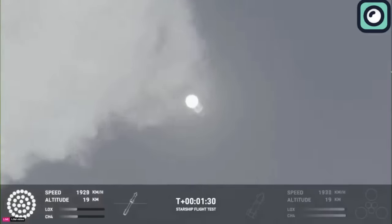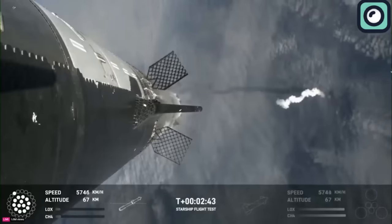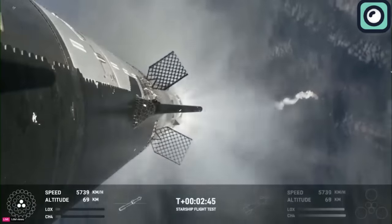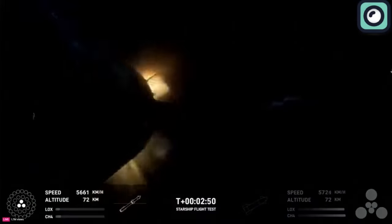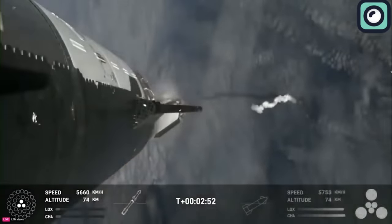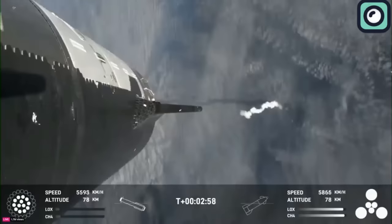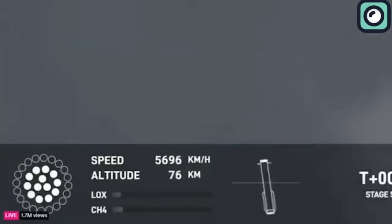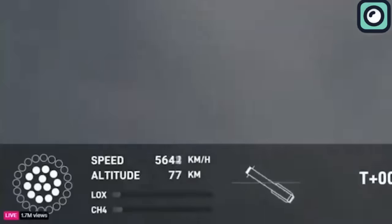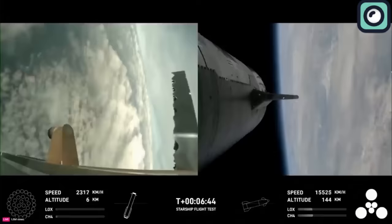After reaching the desired height above Earth, the ship separated from the Super Heavy booster as planned. This separation is a key moment in the flight, allowing the ship to continue its journey into space while the booster begins its return to Earth. The booster's descent was controlled initially, aiming for a precise landing in the Gulf of Mexico. However, despite a successful start to its descent, the Super Heavy did not complete its landing as planned and disintegrated around 1,650 feet above sea level.